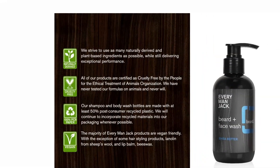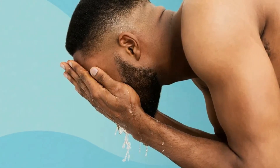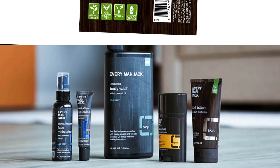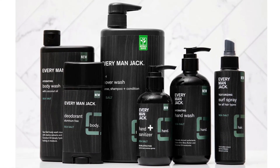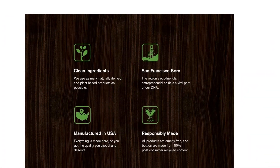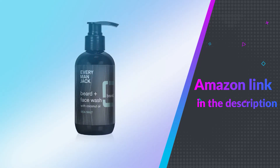The best face wash for beards deserves to smell as good as it makes you feel. A light, refreshing coconut fragrance will wake you right up in the morning without being overpowering. To enjoy the cleansing, conditioning, and hydrating effects of shea butter, first rinse your face, then lather a small amount of beard and face wash into your palms, gently massage into your beard and onto the skin, then rinse completely. If you like this product please check out the Amazon link in the description below.